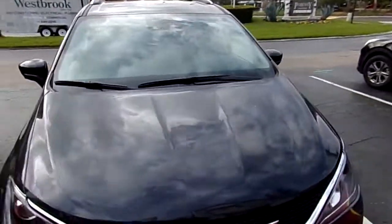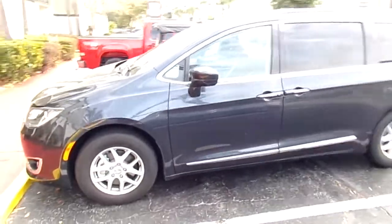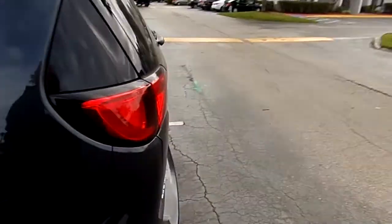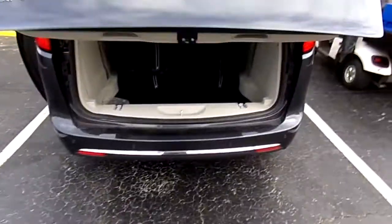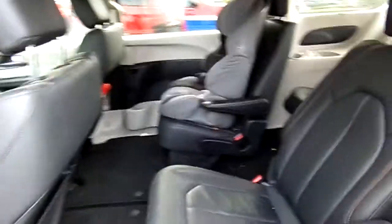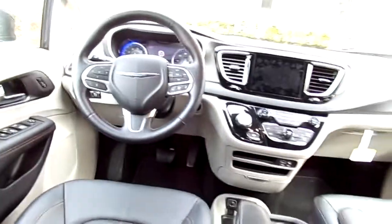This is the Chrysler Pacifica 2019 — amazing car. The great thing about this car is that a lot of it is all electric: doors, seats, windows. It seats seven people, loads of space for everything and everyone. Very spacious car, very nice — fit all the kids in.